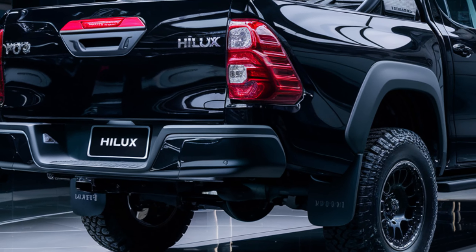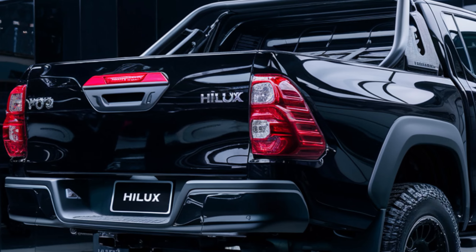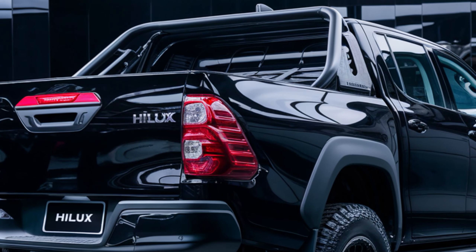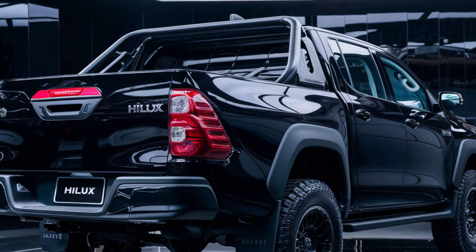Step inside and you'll find a cabin that blends comfort with functionality. The 2025 Hilux features premium materials, comfortable seating, and a spacious layout. The upgraded infotainment system includes a large touchscreen with Apple CarPlay and Android Auto integration.